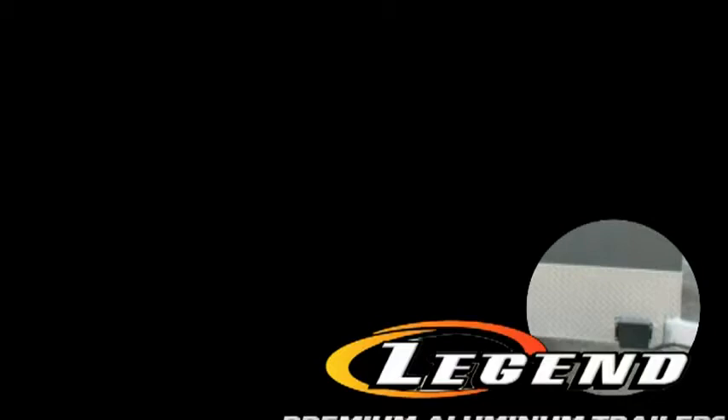All Trail Masters have deluxe white interior, optional aluminum wheels, interior fluorescent lighting, and many other fine details. But the most important feature you'll find with your new Trail Master is the security of the pull.